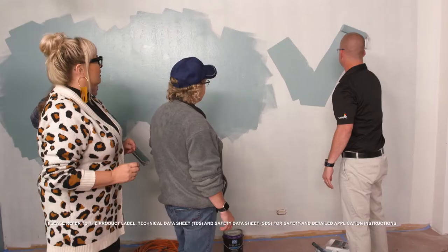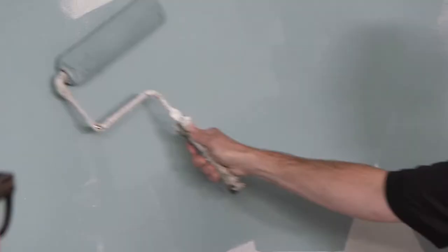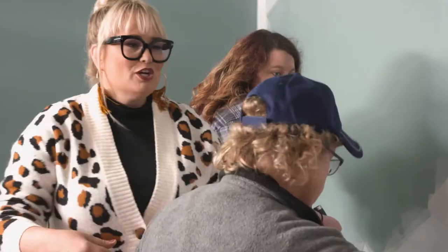Work in what we call an M or W technique — just kind of getting it on the wall and then working back over where you've been. You can see already how this roller is already dry and it's starting to lift that paint back off the wall — that's what we want to avoid. No pressure, Don — you got this, you'll be just fine.